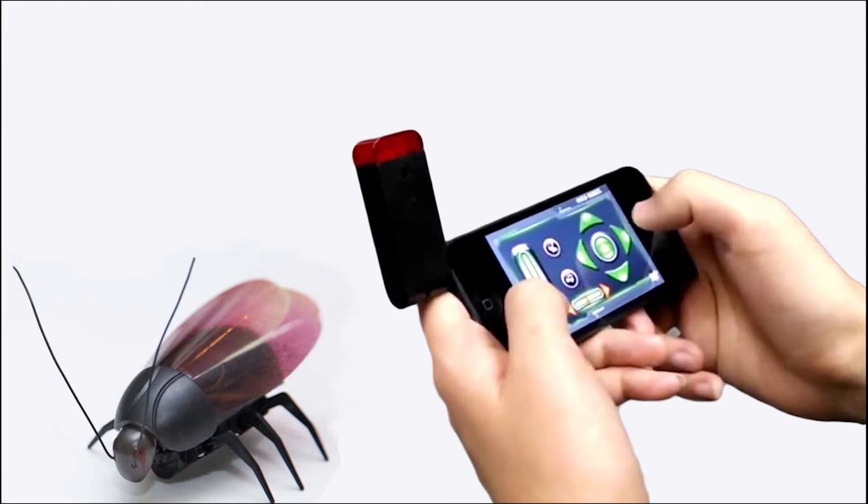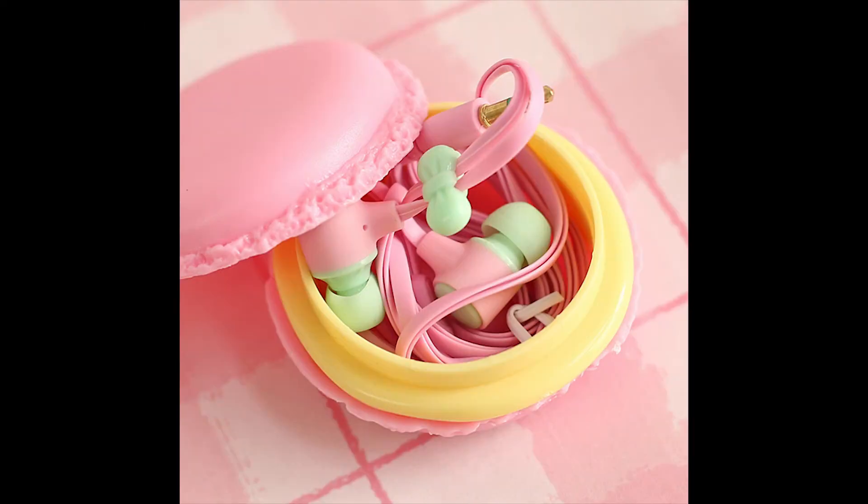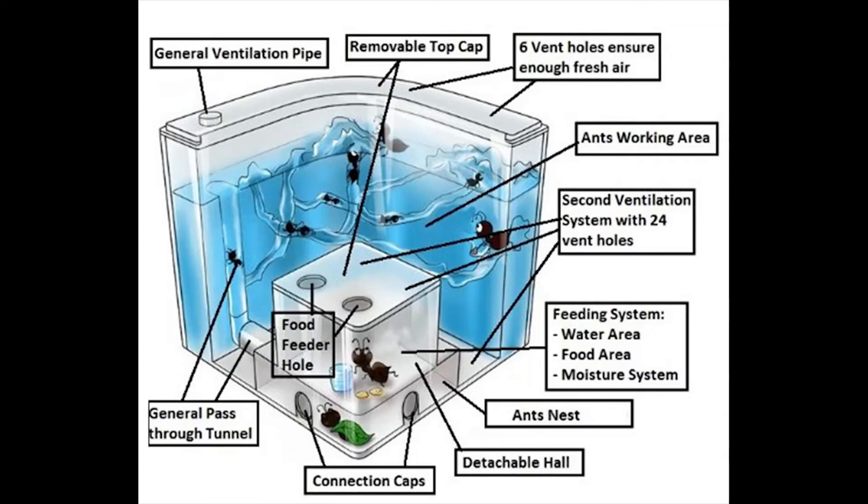6. Remotely controlled cockroach. This one looks just like the cookies, but actually it's a trendy box with headphones. What do you think about this — sophisticated and fun?